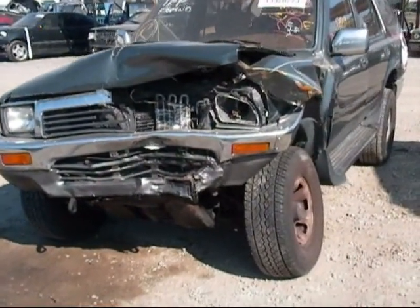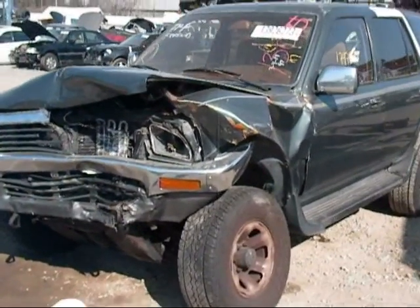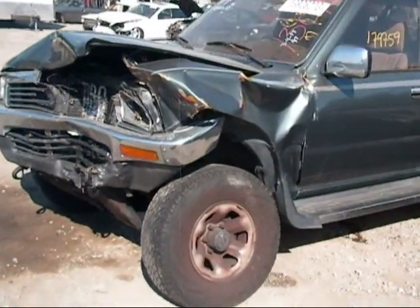Welcome to Fresno Tap Recycling. Today we have a 1991 Toyota 4Runner with severe front end damage.